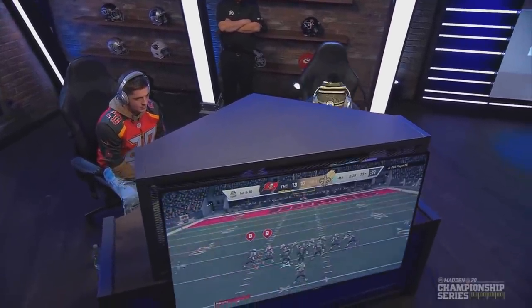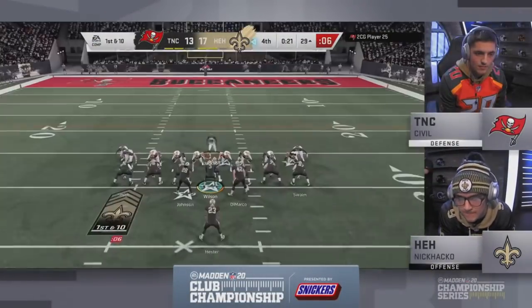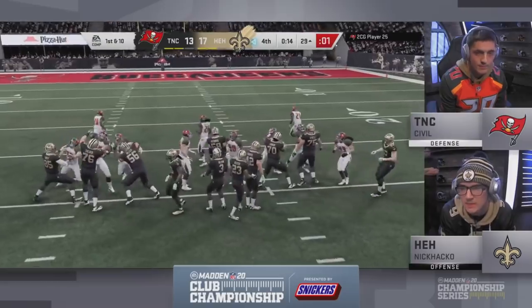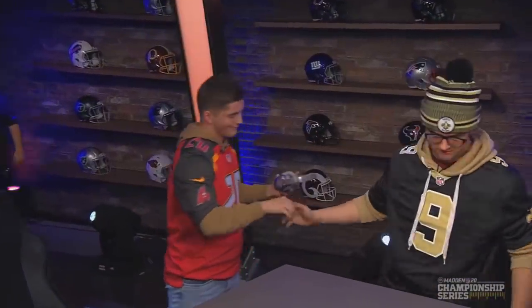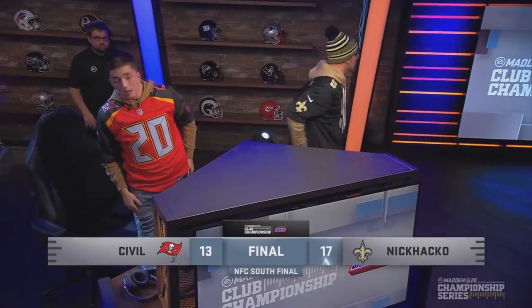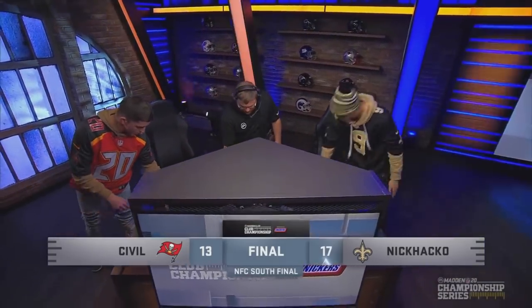Great adjustment in that fourth quarter to go back to running the ball. It's Game of Thrones time — he's going to bend the knee and get out of here. Best play in football. I'll be honest, I thought Civil might be the player to beat in the division. Nick Hacko says not so fast, my friend. Big plays lead to a big win — the biggest in his career — as Nick Hacko just doubled up his money and got the win.